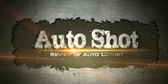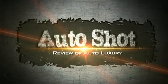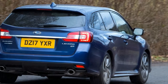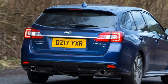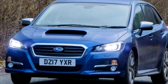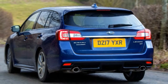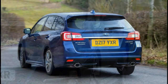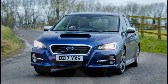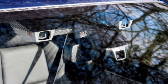Welcome to our channel. New Subaru Levorg 2017 Facelift Review. The almost unnoticeable changes to the Subaru Levorg for 2017 aren't enough to elevate it above the status of interesting also-ran.